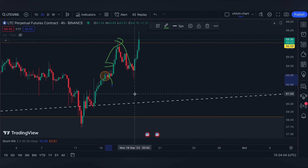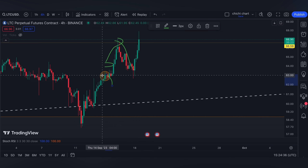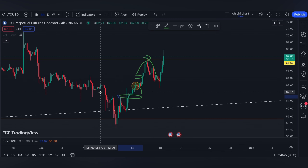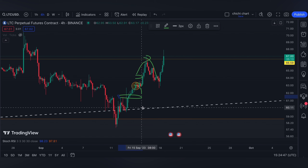Our first support, if it's going to retrace from this range, will be the 0.382 on this part. Though we still have the 0.618 at this white line, we are actually not looking forward for it to be touched anymore.